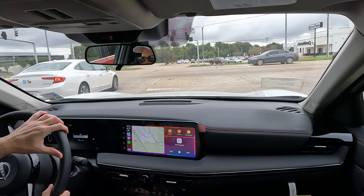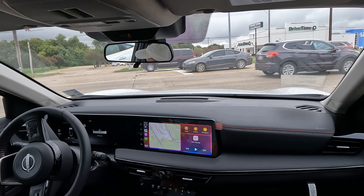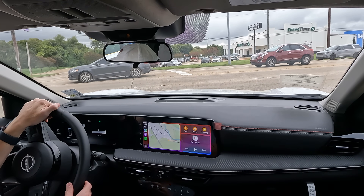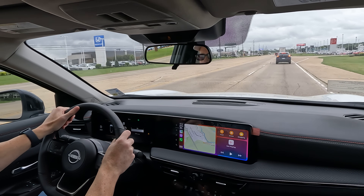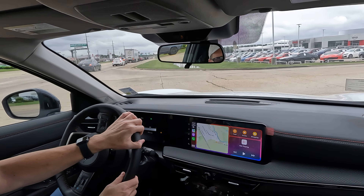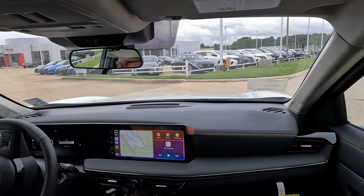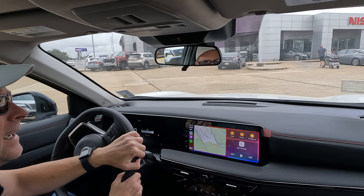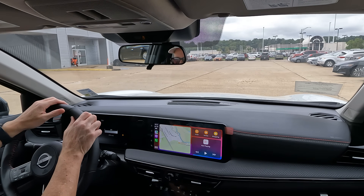As mentioned earlier, this vehicle has very easy-to-learn and use technology — a nice modern look and feel without an overload. If I was in the market for a subcompact crossover SUV, this would definitely be something I would consider. Does it have enough horsepower? Well, nothing ever has enough for me personally, but this model does a great job getting down the road with no problems. It's a very fun vehicle to drive.